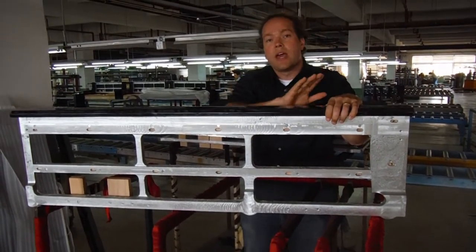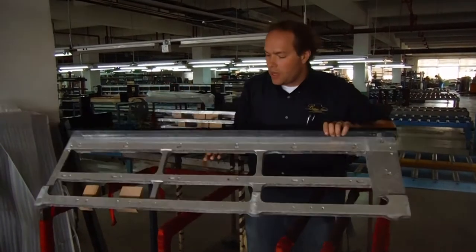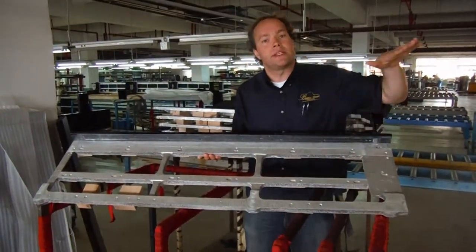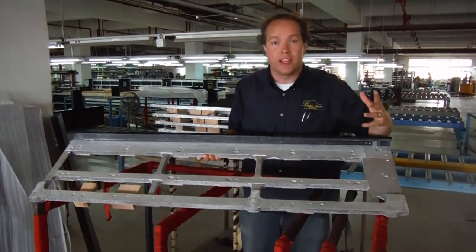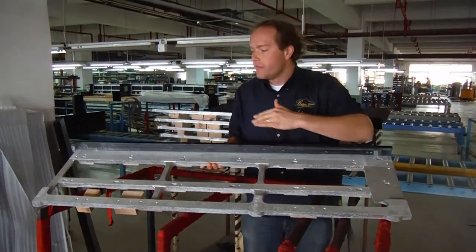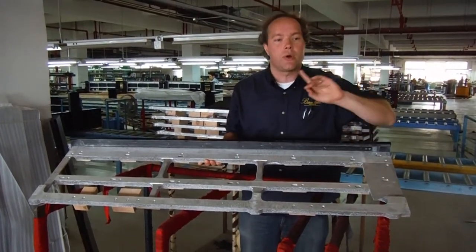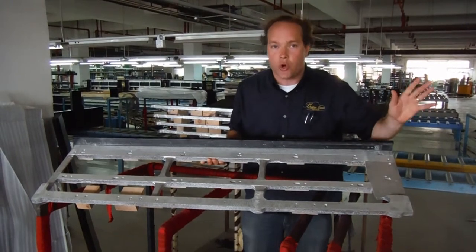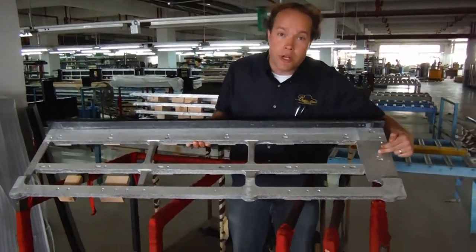No other company does this. Every other piano traditionally has just had wood keybeds, and the problem is they sag and they warp and they change — wood is, of course, a living thing, or at one time was. And over time, particularly where it's going to end up, with pianos going all over the world, you never know what humidity it's going to end up in.